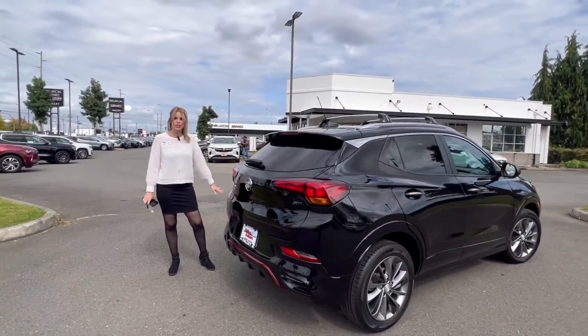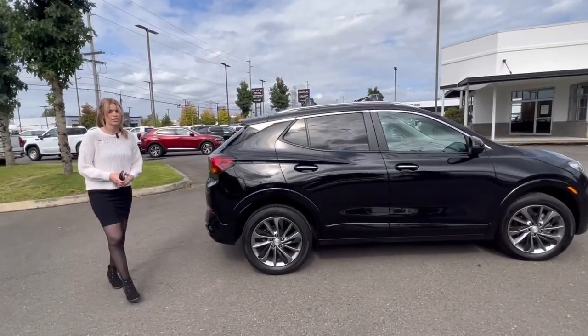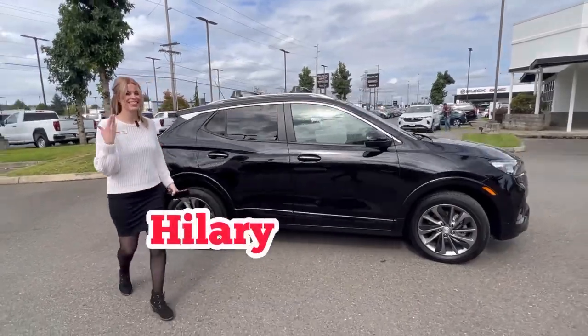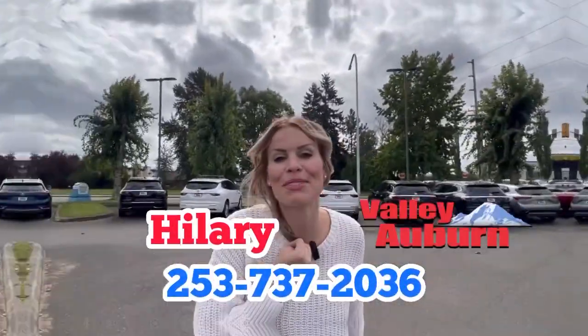I would absolutely love to help you get into this compact SUV. Just ask for me, Hillary, here at Valley Buick GMC in Auburn.